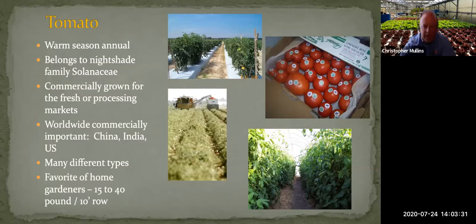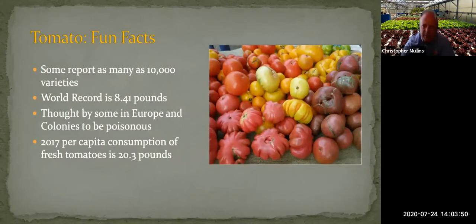There are lots of different types of tomatoes. As a home gardener, it's something you like to grow because it's fairly easy and productive — a 10-foot row can yield many pounds of tomatoes. Some people report there are as many as 10,000 varieties of tomatoes. The world record is an eight-pound tomato. It was historically thought to be poisonous in Europe and in the colonies — this native of South America was considered something you shouldn't eat for a long time.